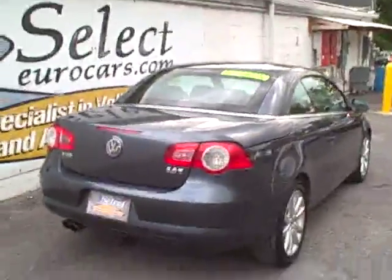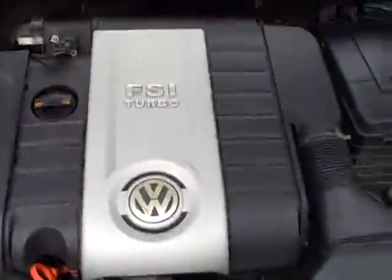Here's a view from the passenger side rear. Coming around front — I did open the hood, so the front picture won't be as pretty. Let's show off under the hood first. FSI Turbo, 200 horsepower. Clean, clean, clean.